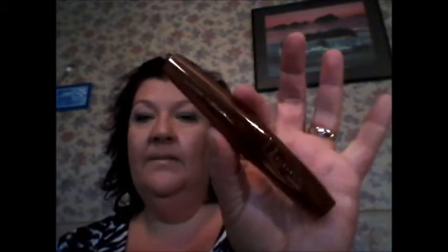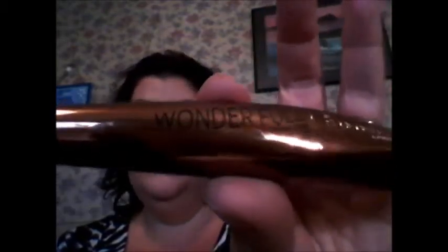Hi guys, this is going to be a quick-fire review on my Rimmel London WonderFull mascara. The lighting in here is awful so you can't really see it. I bought this because they kept promoting it in Superdrug — every time I went to the desk they were like, do you want to try the new mascara? In the end I gave in.